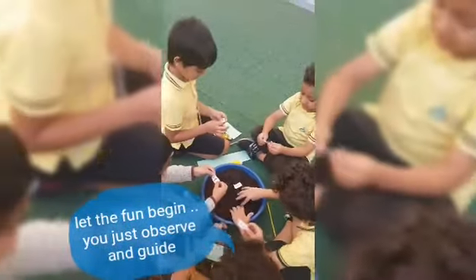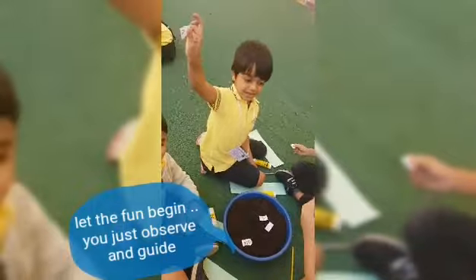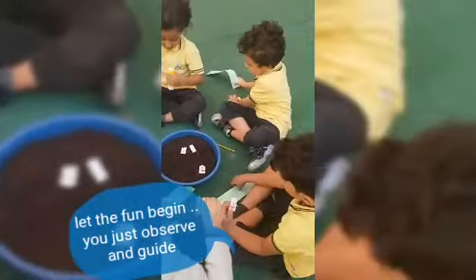Excellent! Glue it well. Show me which word you have. Excellent, glue it. Start to glue, and dig for another one.